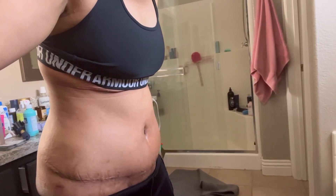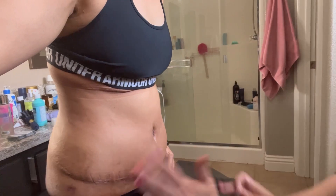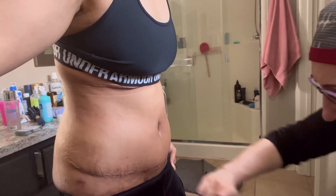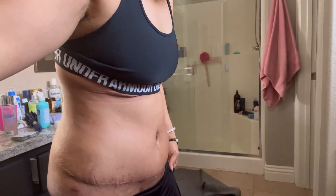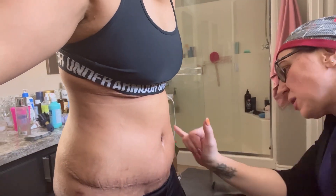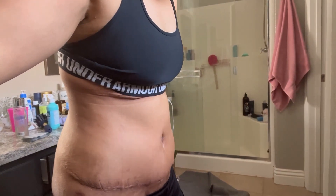I know it looks kind of gnarly to you, but from a nursing perspective you are swollen — you've got a lot of edema to go down. How does this feel? Do you feel anything? No. That's really swollen. Yeah, it's not too bad. It looks pretty good. I think once this swelling goes down, all this right here — I'm gonna be flat. Yeah, I'm gonna get that pro card.